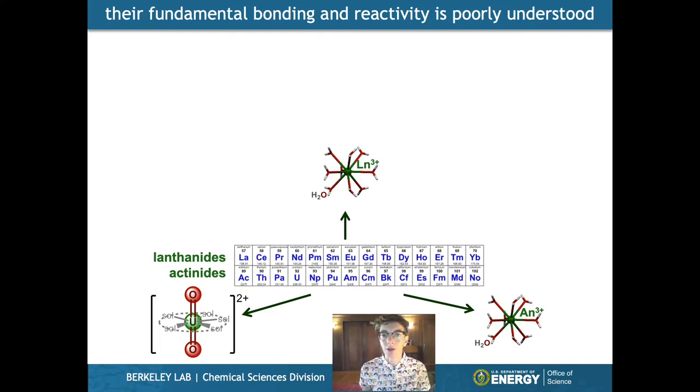And as you get to the other end, the heavier end of the actinides, you go back to this normal +3 charged cation that has, again, a very high coordination number. They're very strongly radioactive for the bottom row, but for the top row this is not a problem, except for promethium which we don't see.